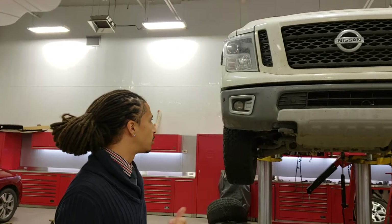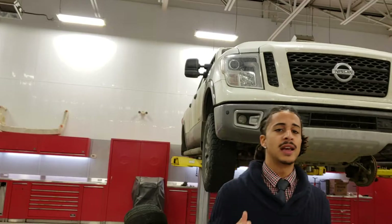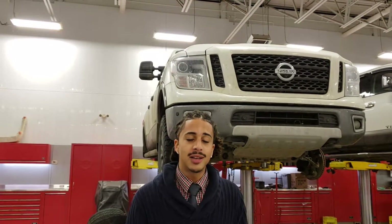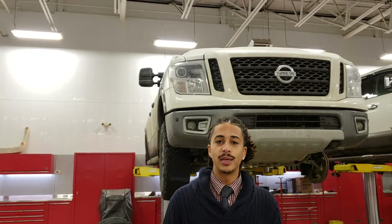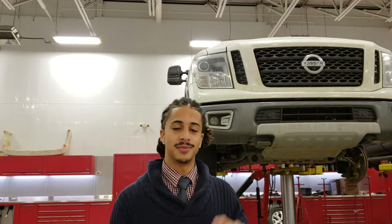I wouldn't particularly recommend coming in tomorrow because I don't think this thing will be ready for a test drive. But hopefully we can work on something — maybe Sunday. We are open Sundays, or Monday, or something next week. Thanks for your patience. Hopefully we can send you a proper video or get you in for a test drive on this thing shortly. Take care.